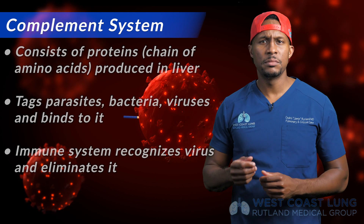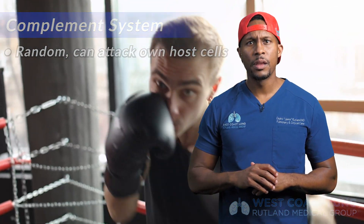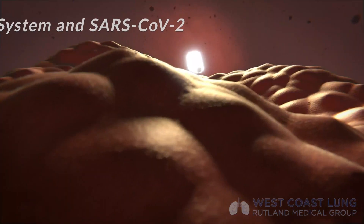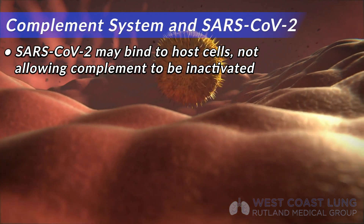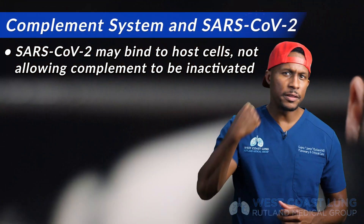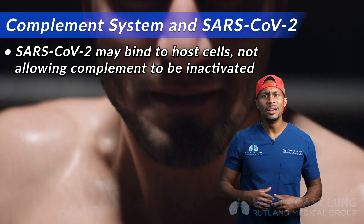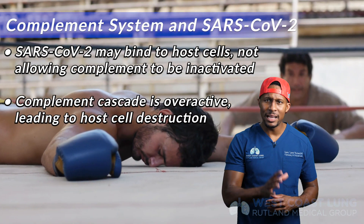Unfortunately, with complement, it's random. Occasionally it's going to hit itself in the face — it's going to fire this Nerf ball at our own host cells. When something is binding to the cell and changes the shape of the way it looks, things don't work as well. SARS-CoV-2 may bind to something on our own cells that does not allow complement to be inactivated. You keep punching yourself in the face. So when SARS-CoV-2 is around, it tends to allow the complement cascade to become overactive, and that's going to lead to a lot of host cell destruction.